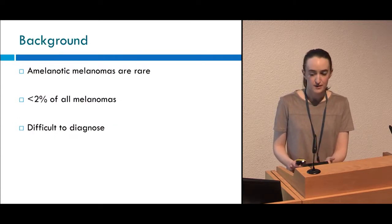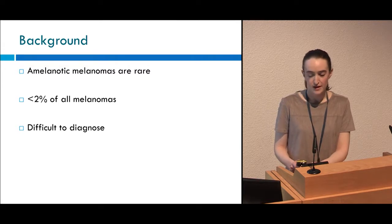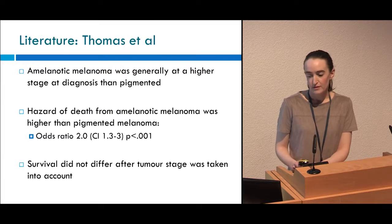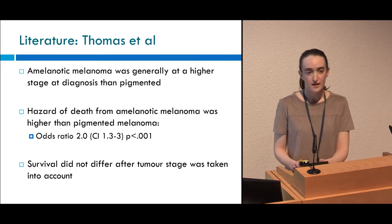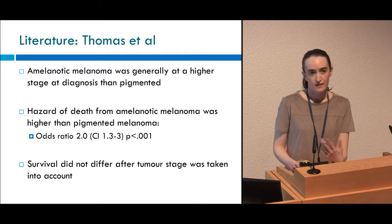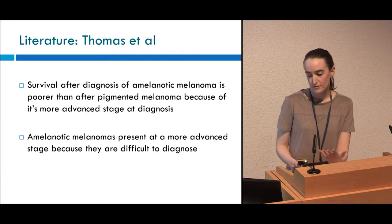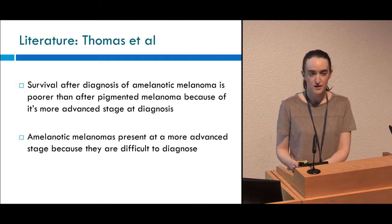As background, amelanotic melanomas are rare — they're thought to represent less than 2% of all melanomas and they're notoriously difficult to diagnose. Thomas et al. did a large study of over 3,000 melanomas. They found that amelanotic melanomas were generally at a higher stage at diagnosis and had a higher hazard of death, but once tumour stage at diagnosis was taken into account, survival didn't differ. They concluded that survival after diagnosis of amelanotic melanoma is poorer because of its more advanced stage at diagnosis, and that it presents at a more advanced stage because it's difficult to diagnose.